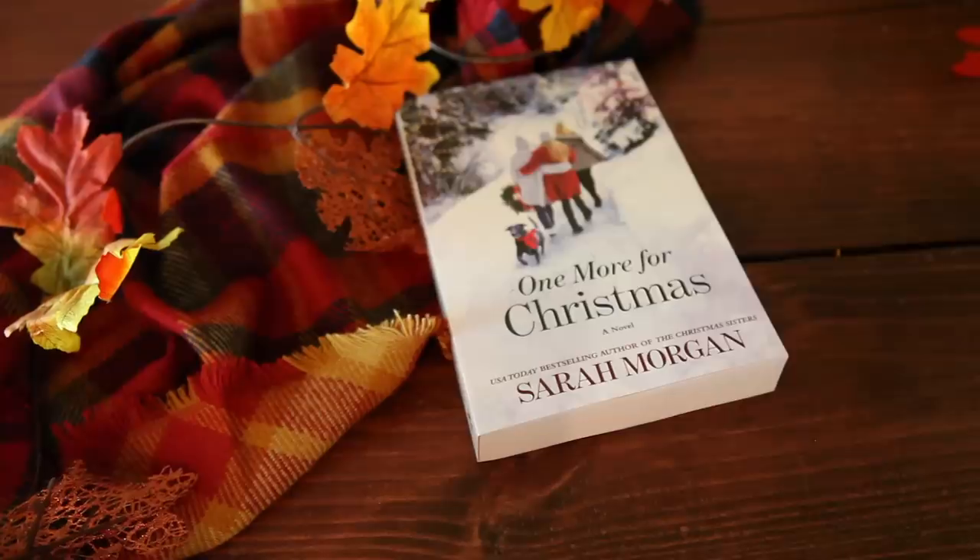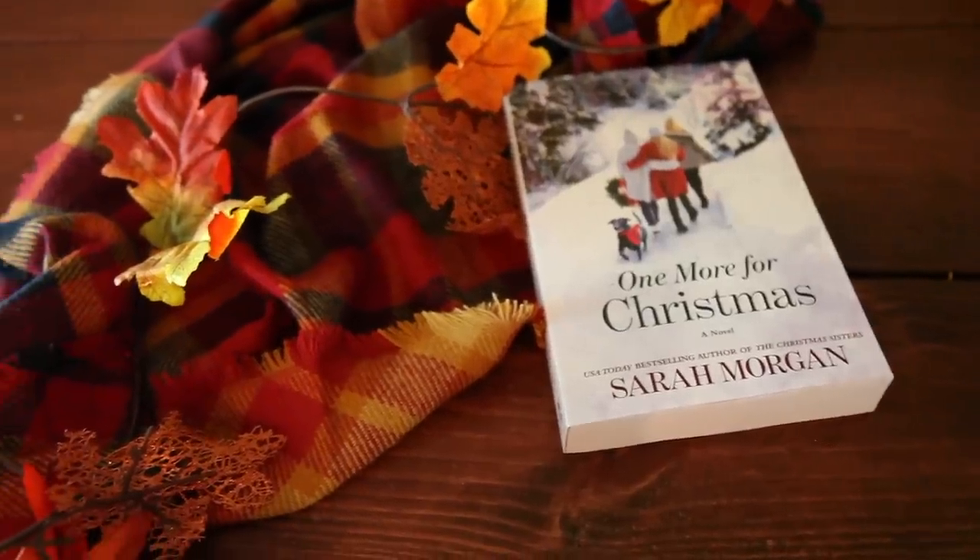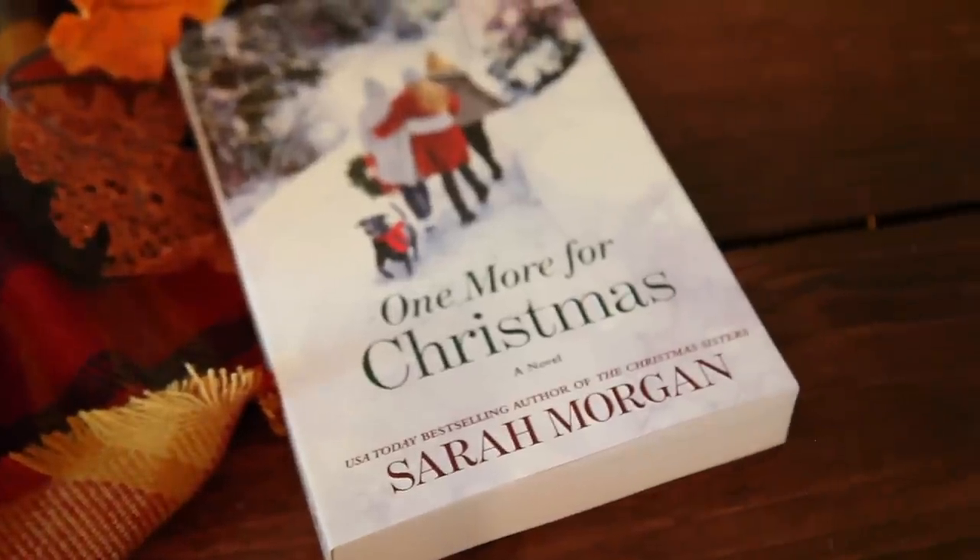And the last Christmas book is One More for Christmas by Sarah Morgan. This one is about two sisters who love Christmas and celebrate it every year together. This year they're celebrating with their estranged mother, whom they haven't talked to in over five years. It's all about family and reconnecting — which I think makes for a great Christmas book. So heartwarming.